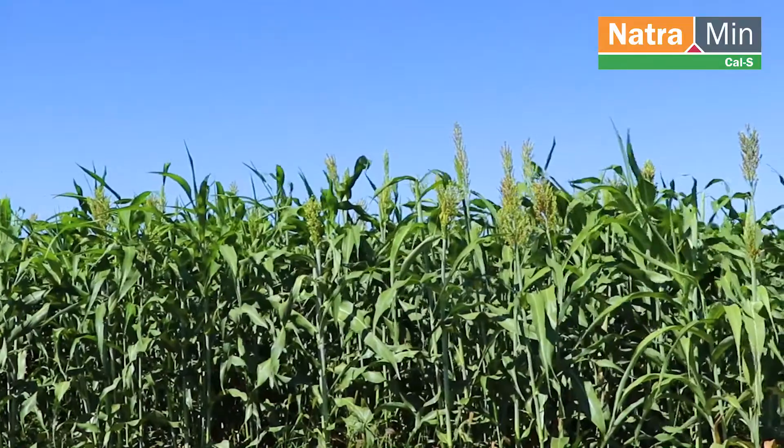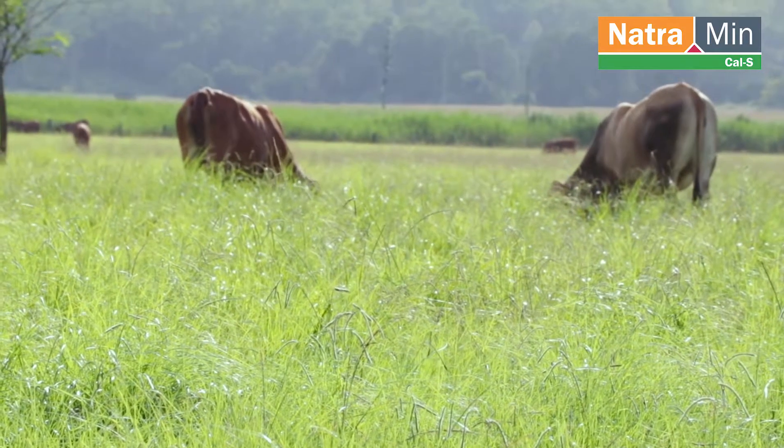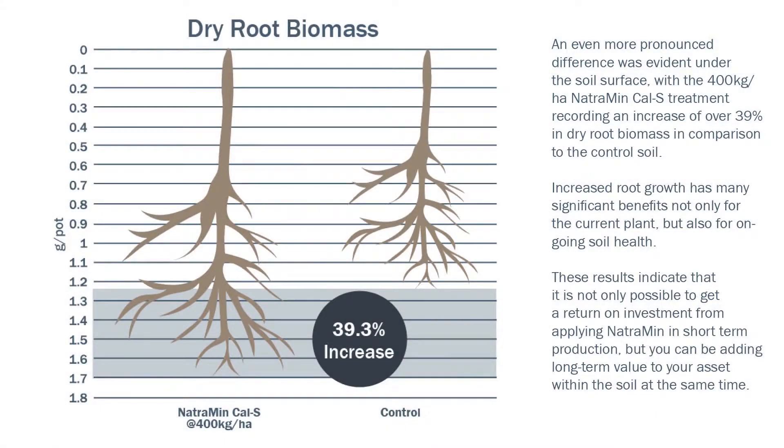This extra growth could be of great commercial significance by enhancing the returns for farmers and graziers that rely on such production for their livelihood. An even more pronounced difference was evident under the soil, with Natrium in Cal S treatment recording an increase of over 39% in dry root biomass in comparison to the control soil.